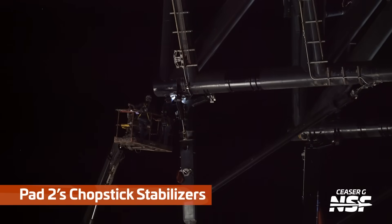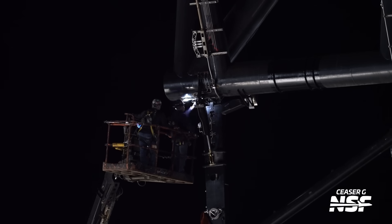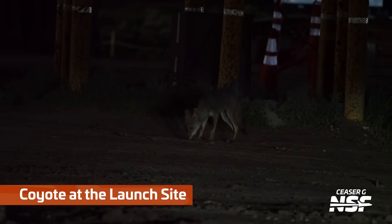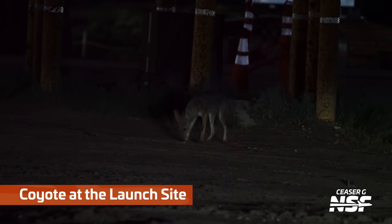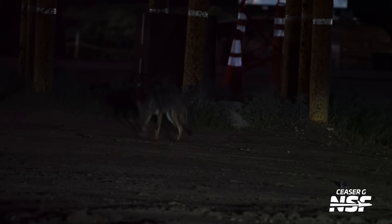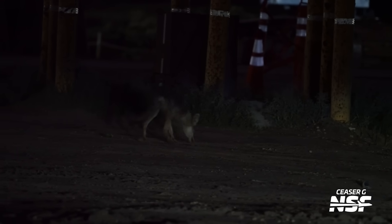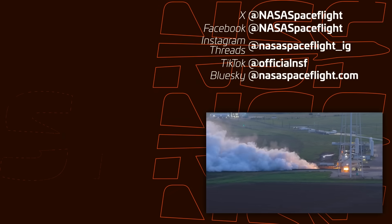A bunch of work on Pad 2's chopstick stabilizers — these are the additional points of contact that sort of grab onto and allow fine adjustment of the booster in multiple directions during a lift, and the ship as well. Look, a coyote eating some stuff. I wonder if he's eating a crab. We've been getting some rain lately and it's crab season — you'll be driving down the beach at night and just see them all scuttling away. Anyway, coyote getting some food — that's good.